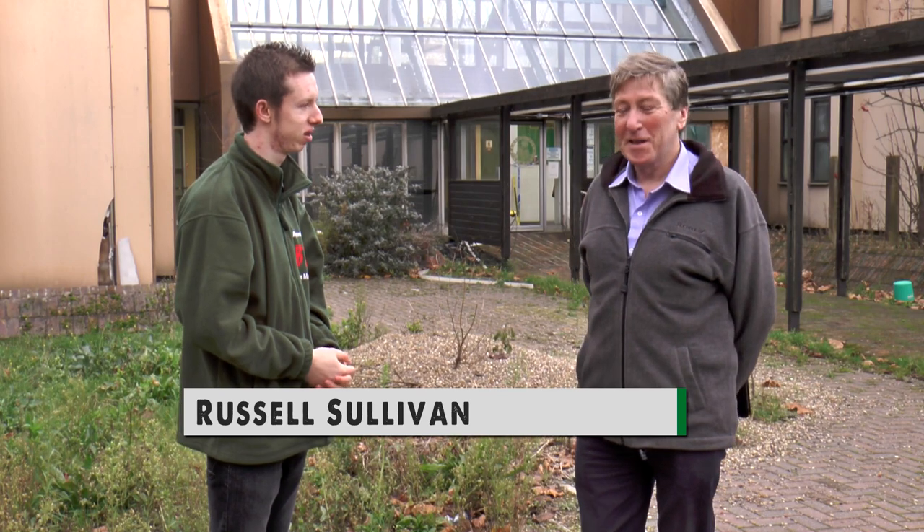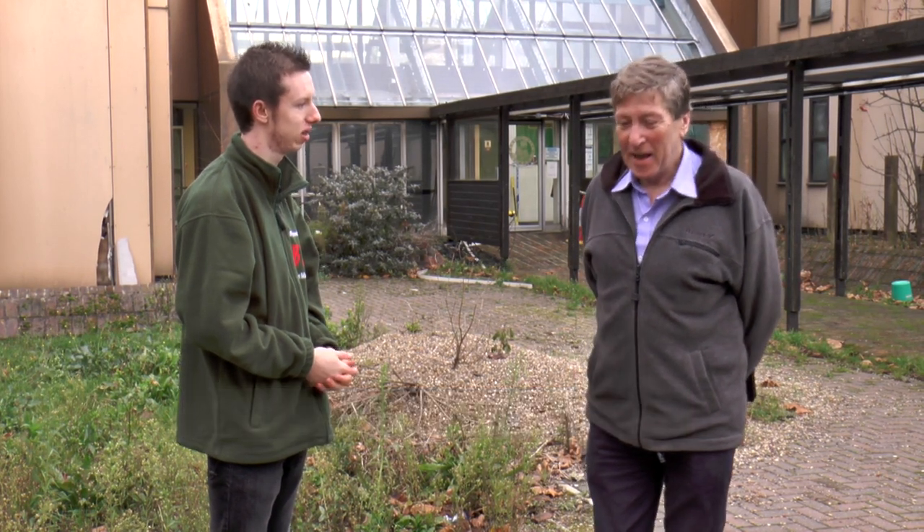Well, first of all thank you Joe and Beyond the Point for inviting me along to take a trip down memory lane. Yes, I was head teacher here for 13 years, joined in 1997 and retired in 2010. Those 13 years as head here bring back lots of very, very pleasant memories, and walking around the site — yeah, a bit sad to see it a bit overgrown, but I suppose that's inevitable.